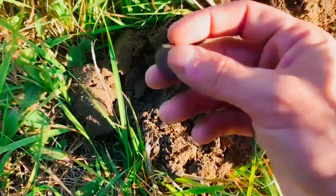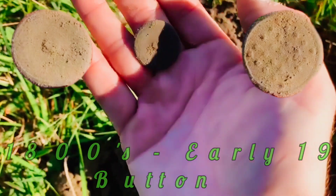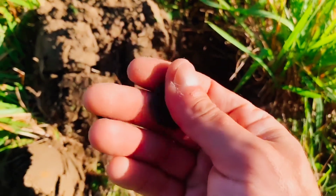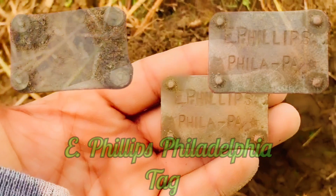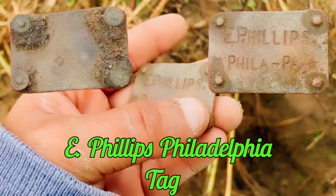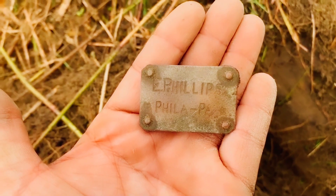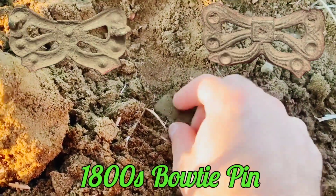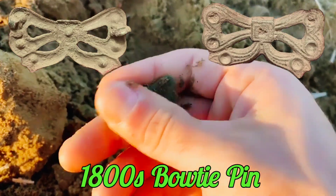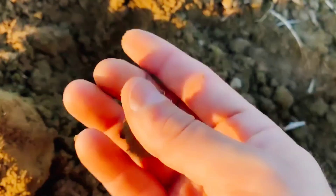I thought it was a coin at first but it's actually a button — and look at this, it does not have the shank. That is an old beauty. I also came across a tag that says 'E. Phillips, Philadelphia, Pennsylvania' with a couple of little stars on it. Not exactly sure what this tag would have come off of — if any of you guys know, please drop it in the comments. And there's a bow tie pin — it's getting a 60 signal — beautiful piece.